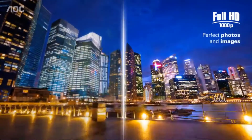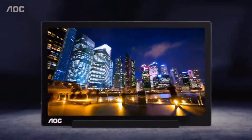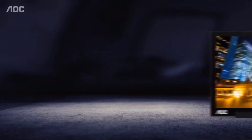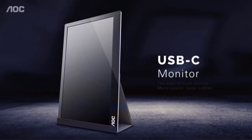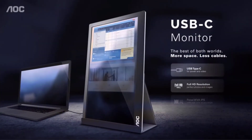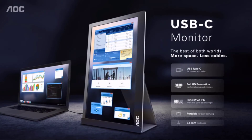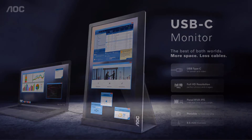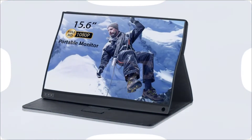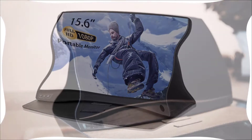USB-C DisplayPort alt mode on host device is required. There is no HDMI input on this monitor. Please check with your device manufacturer if it supports DisplayPort alt native mode. Third monitor: Con Cloy Portable Monitor 2021.